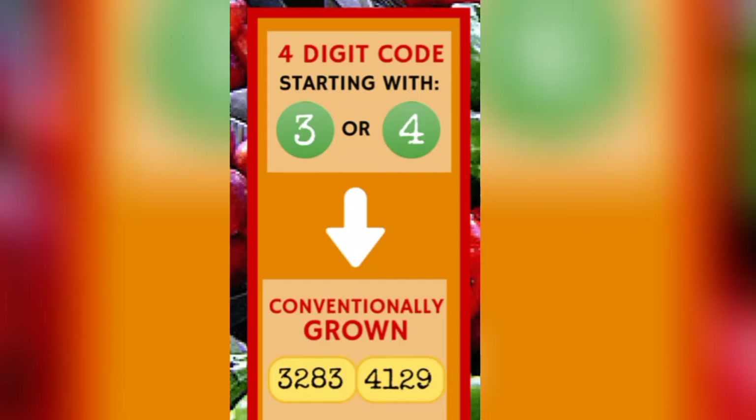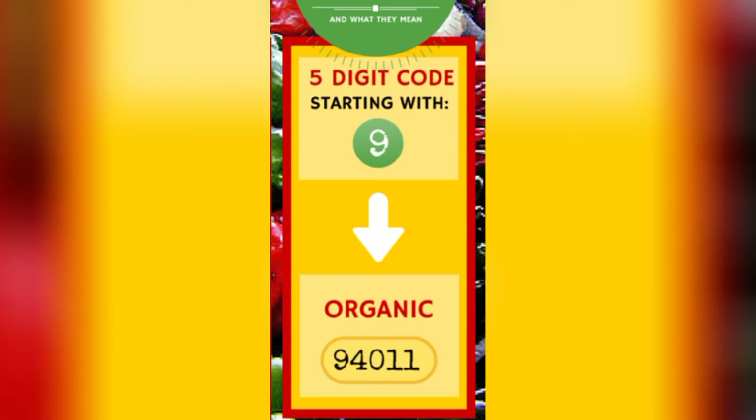Number 3 or 4: this means that it is not GMO, but it grew on farms where there are chemicals and pesticides. Number 9: this means that the fruit is organic and grown without chemicals.